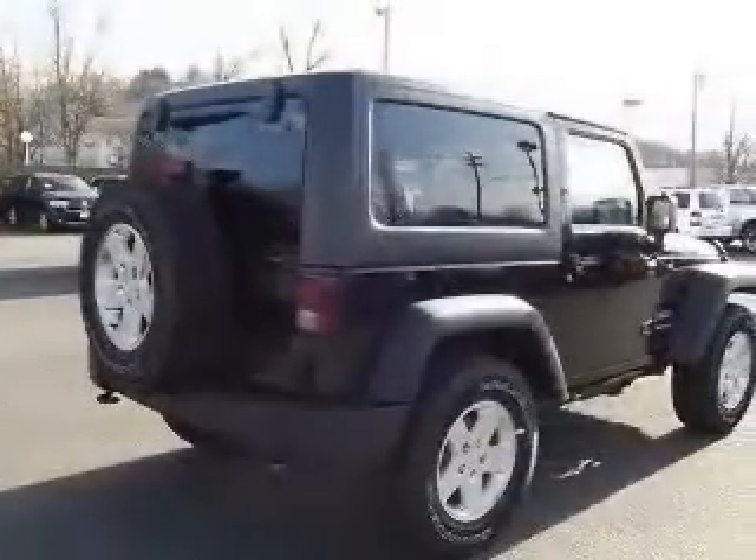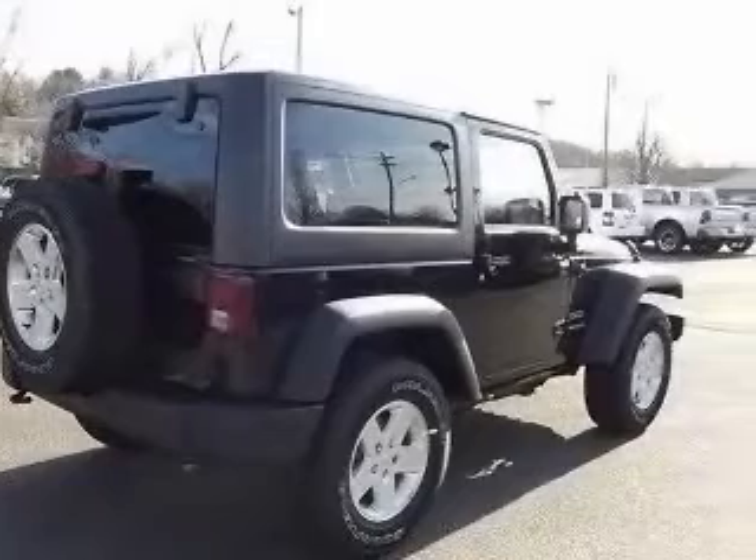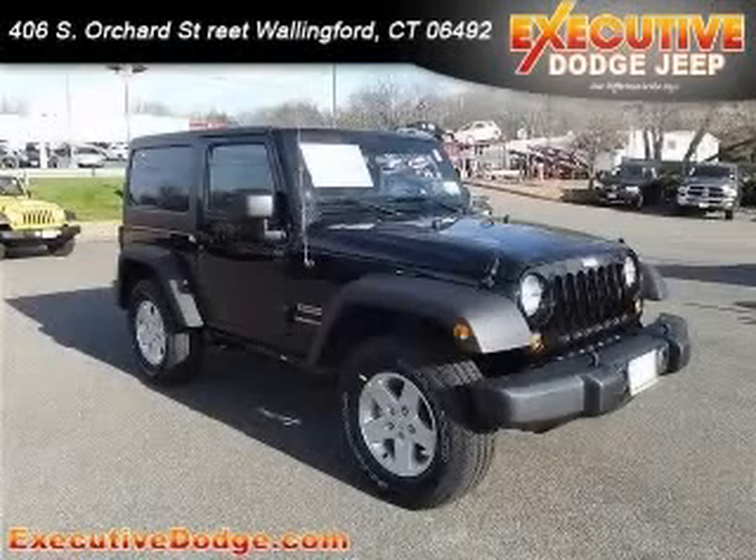convertible occupant roller for protection, convertible roof, manual cruise control. Contact our internet sales staff today to schedule an appointment.